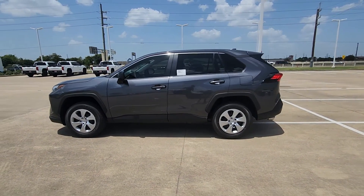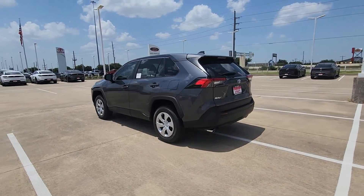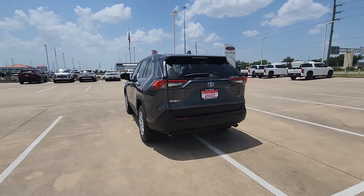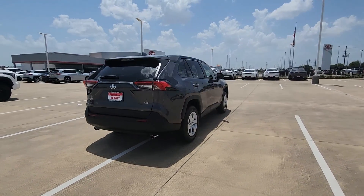Picture yourself in the 2023 Toyota RAV4. Take a closer look at this compact and rugged Toyota RAV4, the distinctive crossover that maximizes safety, comfort, and efficiency.